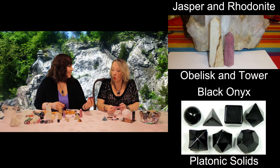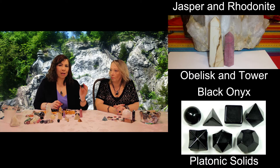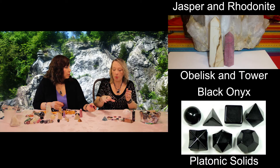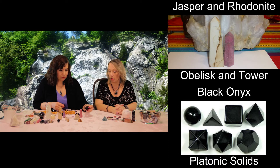Cubes — terrific for grounding energy. If you want to ground, try whatever your favorite stone is for grounding in a cube. This one is jet, and I really like jet a lot. Think about it: it's hard to move a square — when you put it down, it's going to stay there. And that's what grounding is all about: you want to anchor yourself to something.